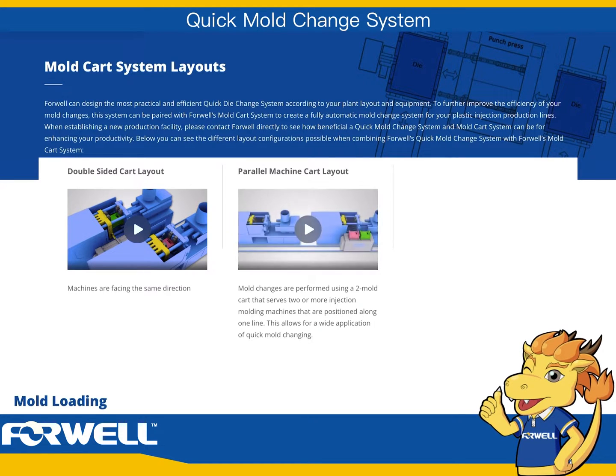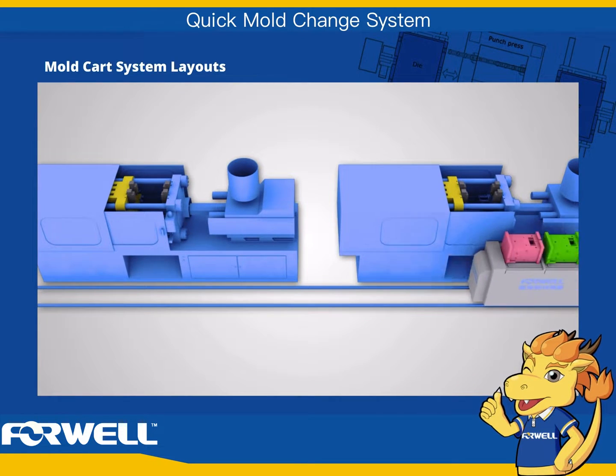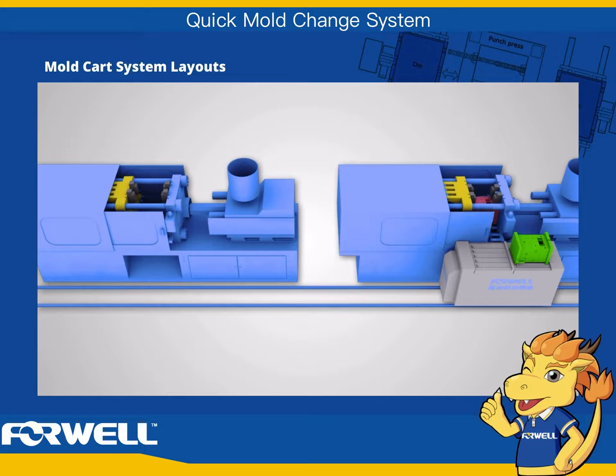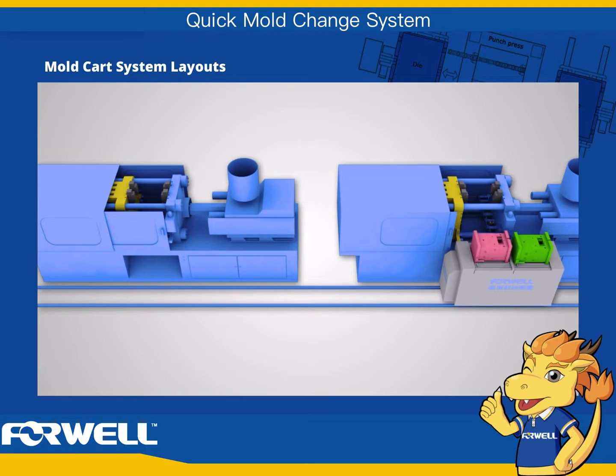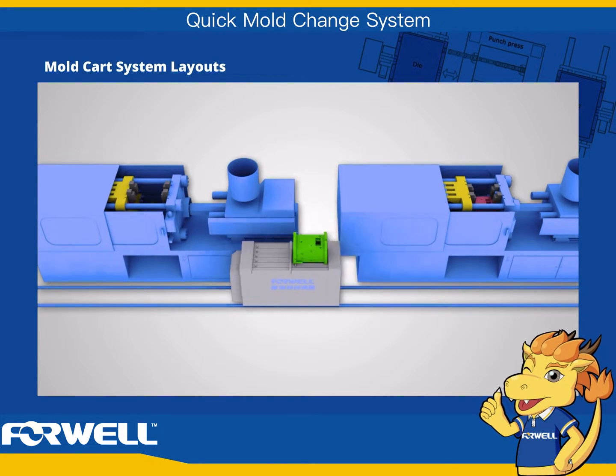Parallel machine cart layout. Mold changes are performed using a two-mold cart that serves two or more injection molding machines positioned along one line. This allows for a wide application of quick mold changing.